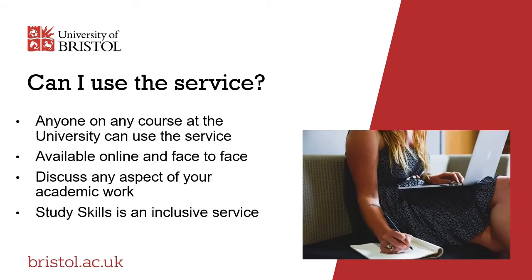Any student on any course has access to all the different parts of the service for free — whether you're doing arts, sciences, health sciences, engineering or social sciences and humanities subjects, we can work with you to maximise your academic skills. Everybody is welcome. The Study Skills Service is an inclusive service. We also work closely with other services at the university, such as the Wellbeing Service, Disability Services and the Students' Union, to make sure that what we offer is an integrated network of support and development.